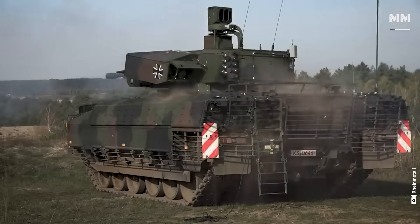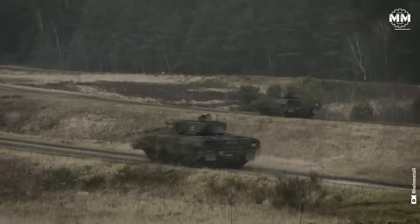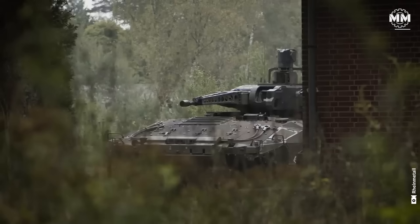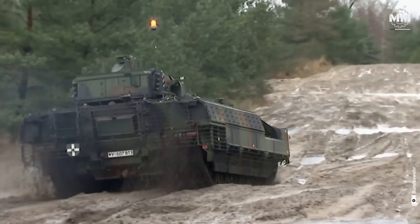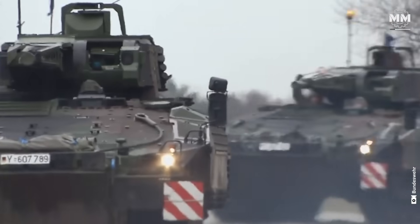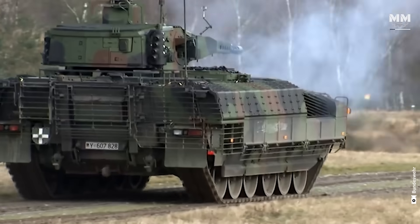To augment its defensive capabilities, the PUMA IFV received reactive armor modules supplied by Dynamit Nobel Defense. These modules offer additional protection against a range of threats, including rocket-propelled grenades and kinetic energy projectiles. The vehicle's existing hard-kill active protection system, designed to intercept incoming projectiles, was also maintained, ensuring comprehensive defense mechanisms.